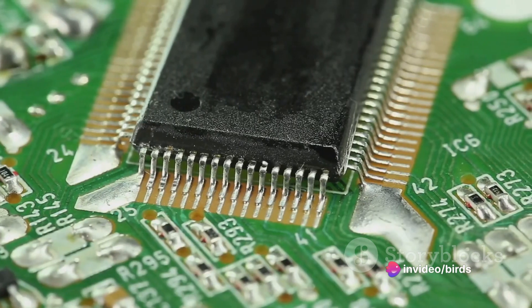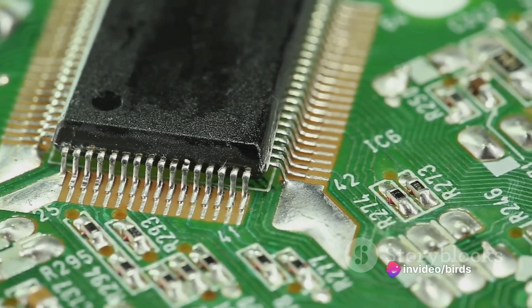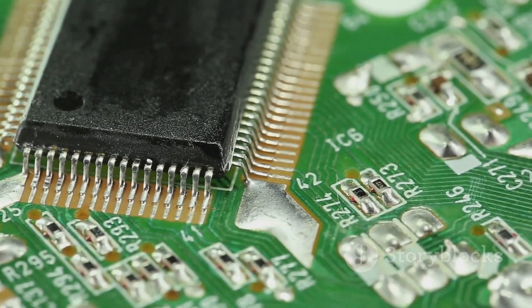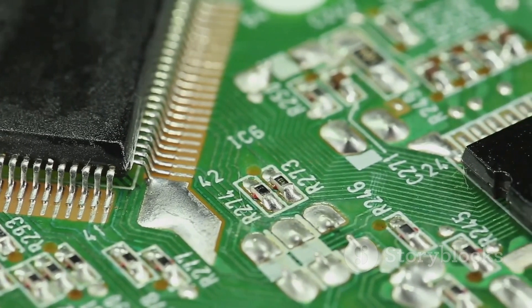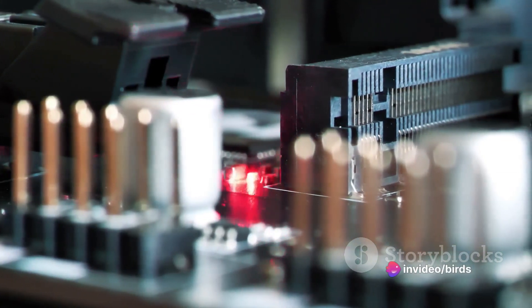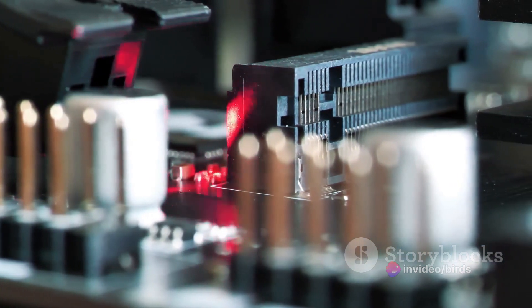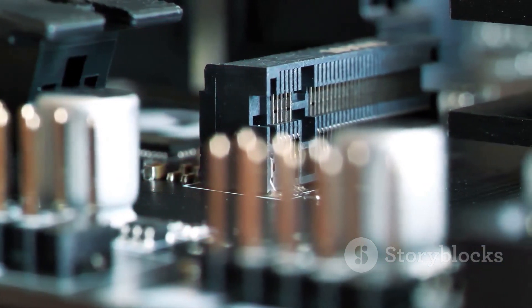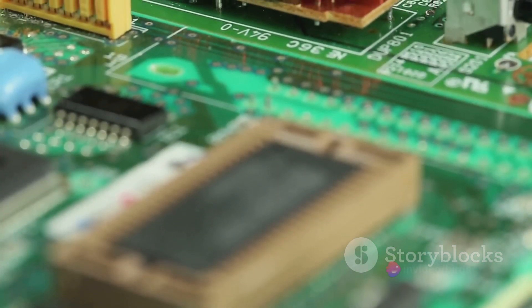How do variable resistors work? Picture a long strip of resistive material like carbon. At one end of this strip, we have a fixed contact. Along the length of the strip, we can slide a movable contact. The resistance between the fixed and movable contact changes as we slide the movable contact along the strip. The farther the movable contact is from the fixed contact, the greater the resistance. This design makes variable resistors incredibly versatile.